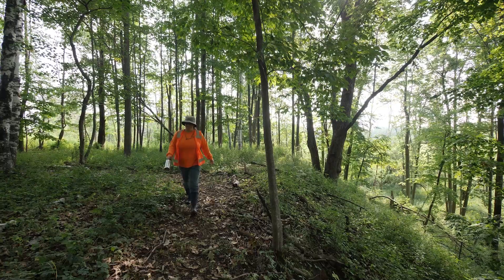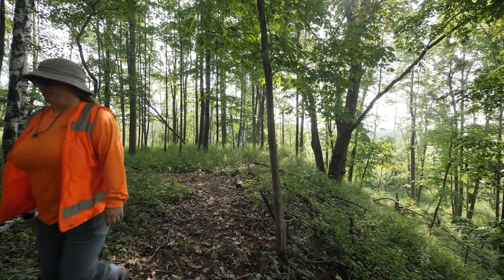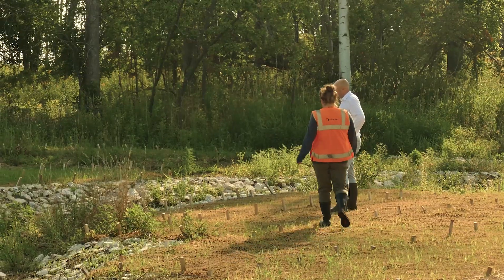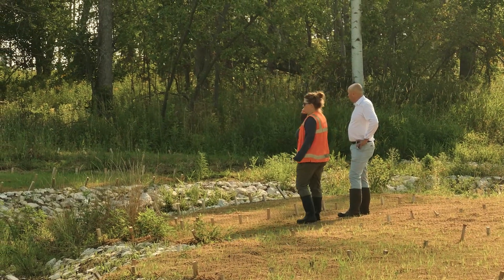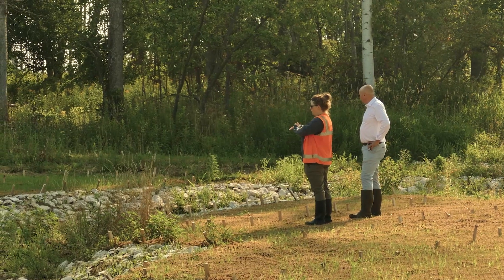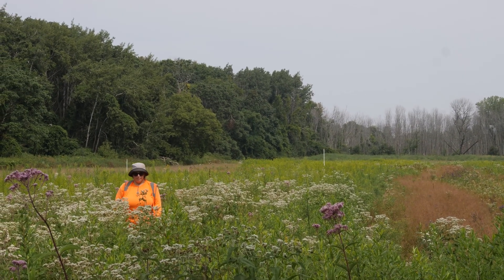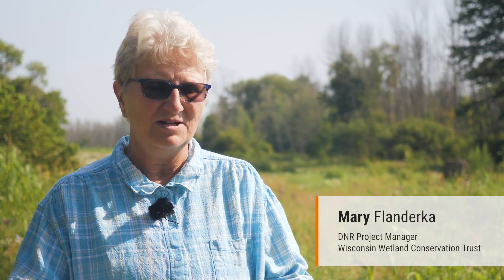Stantec is doing a lot of the restoration work — whether that's treating invasives, planting trees, helping prepare the site for restoration activities — they've been very instrumental in that. And then on our wetland mitigation bank side of things, they're doing the same. I've been working with Stantec for the last two years on this site. It's been great to see it from the ground up, from turning a plan on paper to something where you're seeing it come to life.